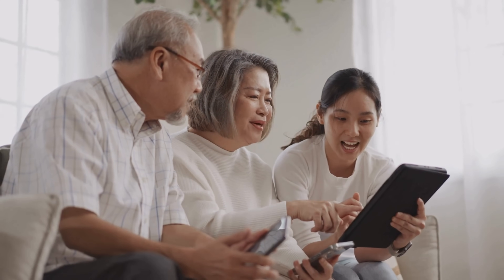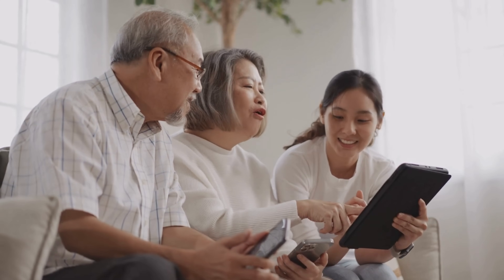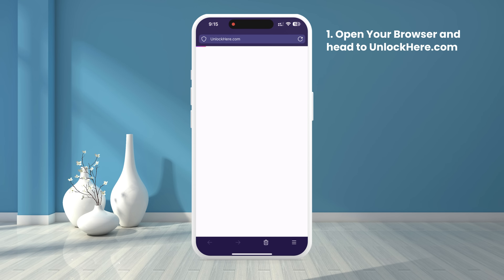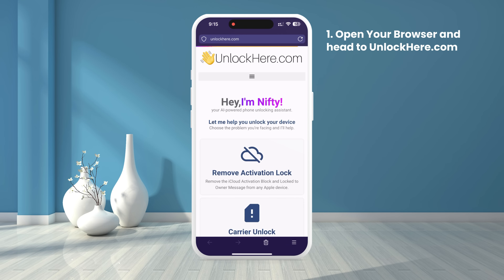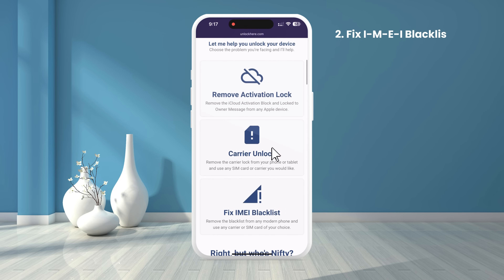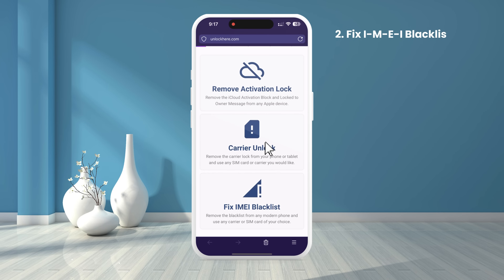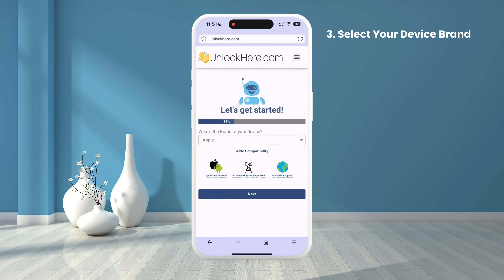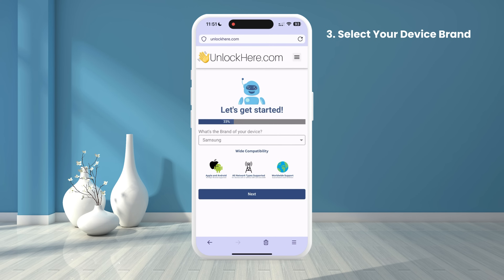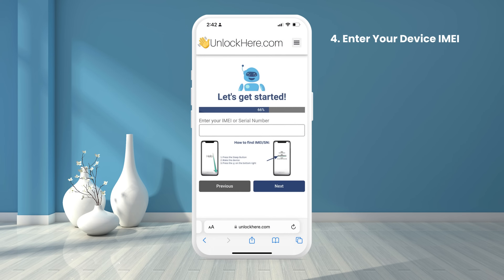To use Unlock Here's AI unlocking assistant to help remove the blacklist, open your browser on your phone or computer and go to unlockhere.com. You'll see Nifty, the AI-powered tool by Unlock Here. Scroll down and select the Carrier Unlock option. Follow the steps on the app. Start by selecting your device brand — most major and medium-sized brands are compatible. Select yours and click Next.